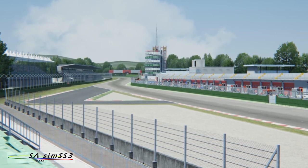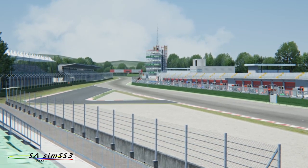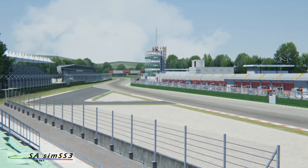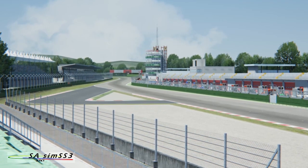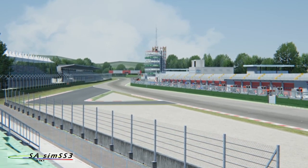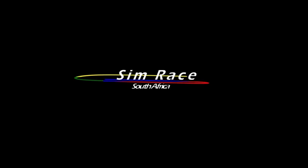That concludes Race 1 of Round 2 of the South African Sim Single Seater 3 Series. Please visit us at www.simracesa.co.za for further information on how to get involved with the racing — you're very welcome to join us. Stay tuned for Race 2, cheers for now, bye bye!